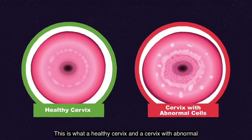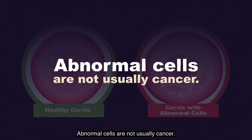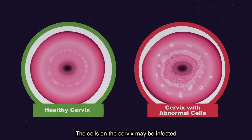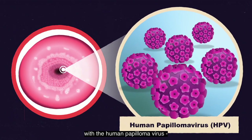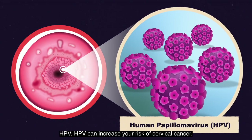This is what a healthy cervix and a cervix with abnormal or unhealthy cells may look like. Abnormal cells are not usually cancer. The cells on the cervix may be infected with the human papillomavirus, HPV. HPV can increase your risk of cervical cancer.